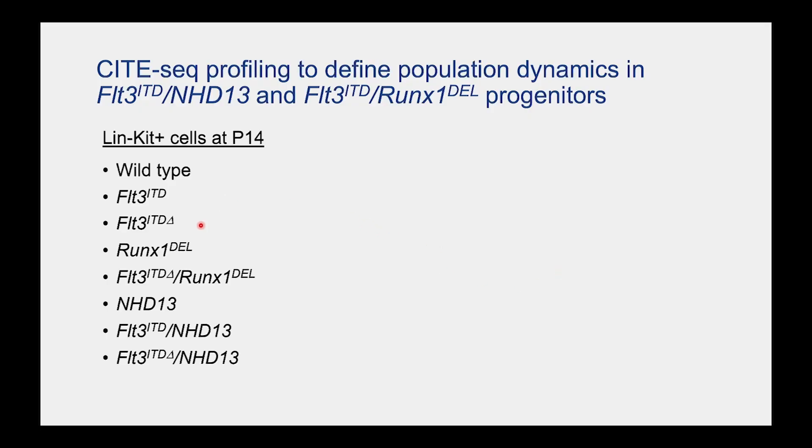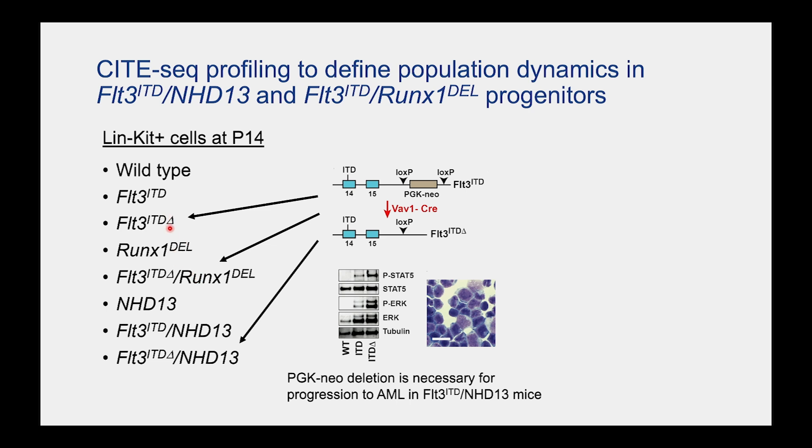We performed single-cell RNA-seq — specifically CITE-seq — so we could superimpose surface marker barcodes for specific subpopulations, as if looking under a flow cytometer. We used a lot of different genotypes, including both a weaker FLT3-ITD allele and a more elevated FLT3-ITD allele. We discovered that the FLT3-ITD knock-in allele we were using had retained a PGK neo cassette; when we deleted it with a Cre, we were hyperactivating FLT3-ITD more, pushing the model toward leukemia. This gave us additional nuance in the analysis.